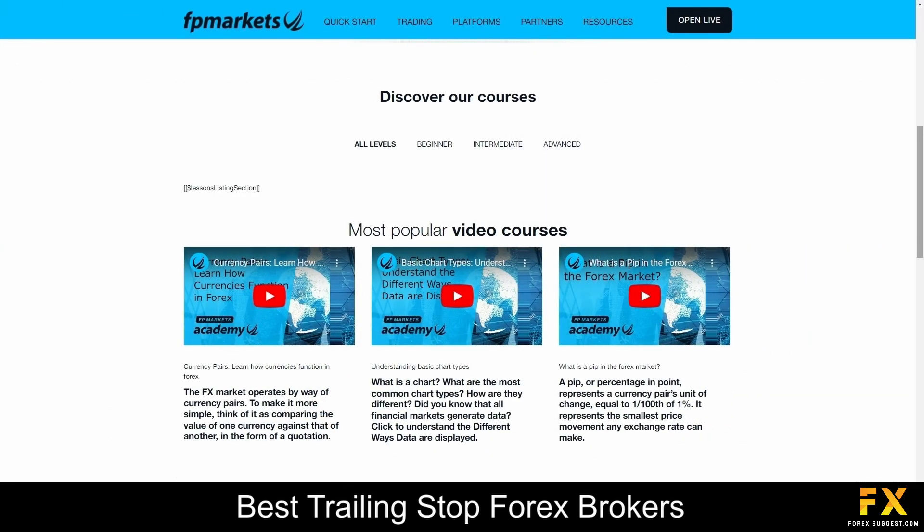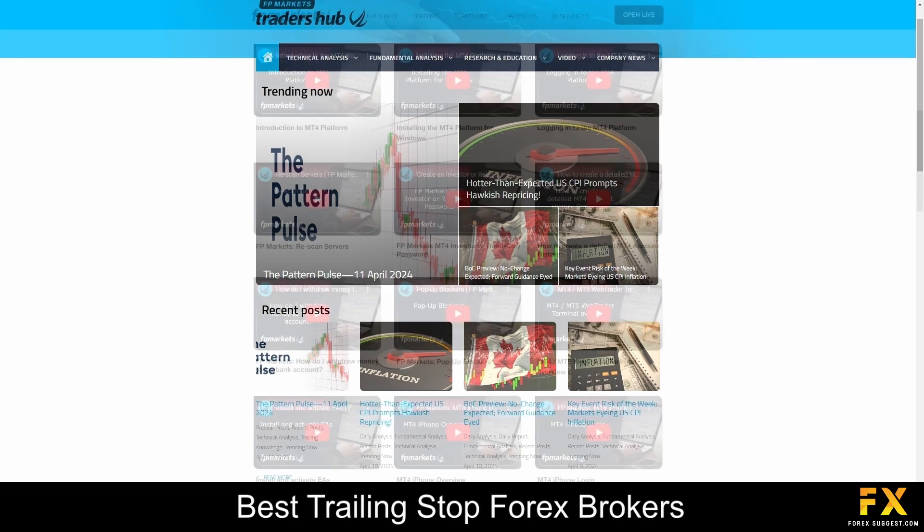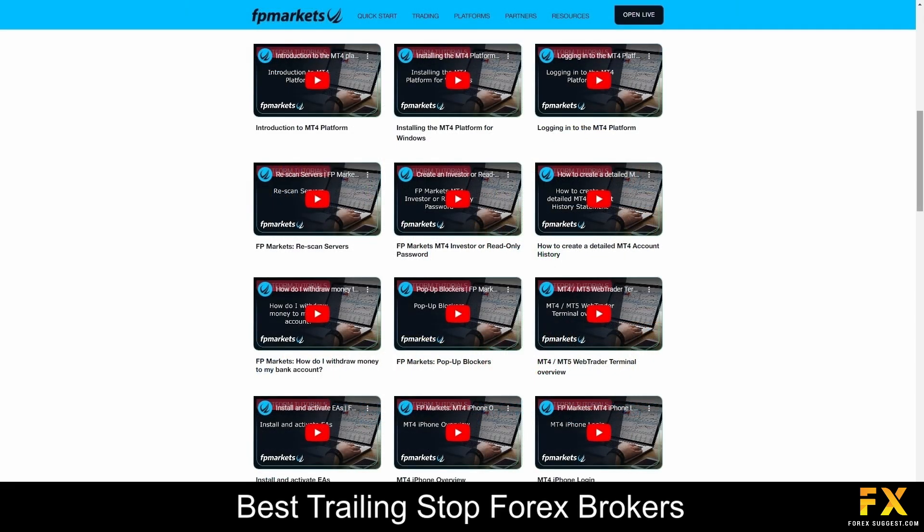The broker also offers a robust suite of educational resources tailored to empower traders of all levels. Their educational hub features articles, tutorials, videos, and webinars covering topics such as strategies, technical analysis, risk management, and market insights. Whether traders are novices seeking foundational knowledge or seasoned professionals looking to refine their strategies, their educational resources are designed to support continuous learning and growth in the trading journey.